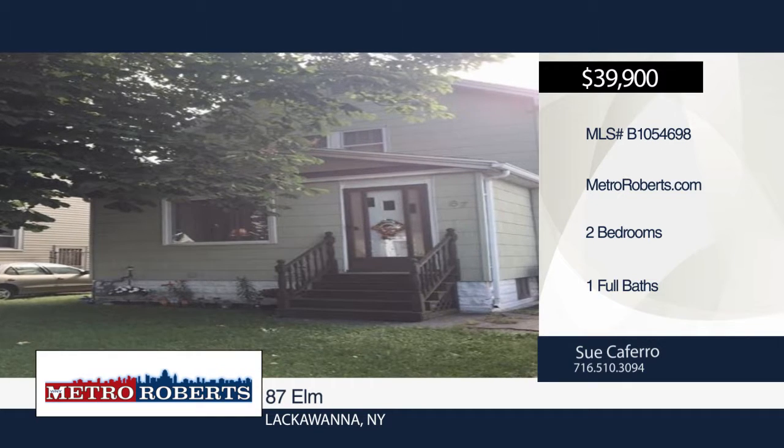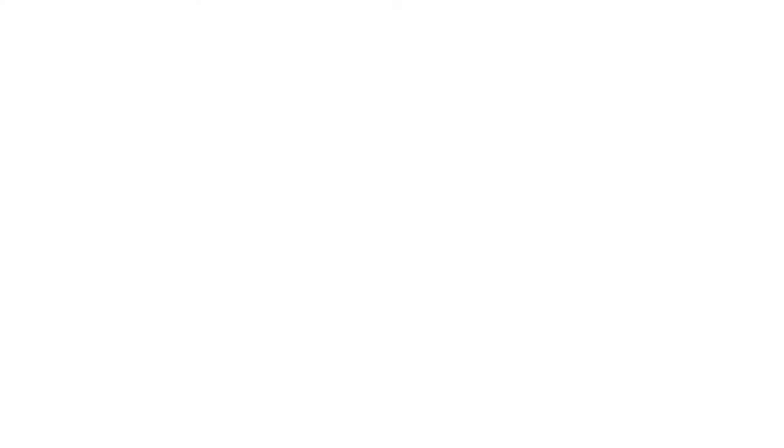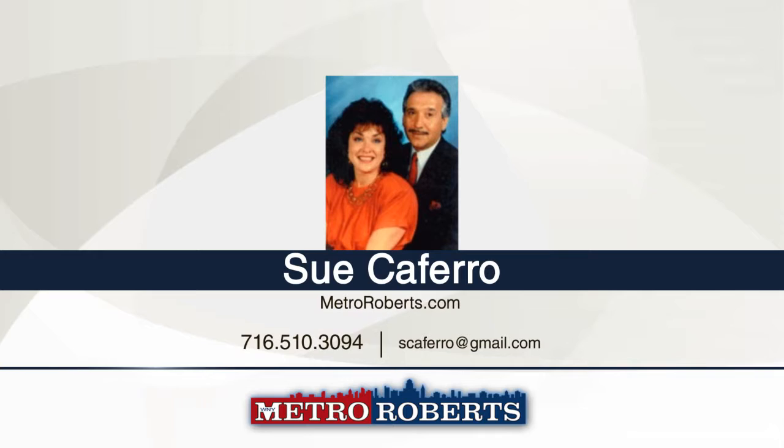This home features a two-year-old hot water tank, ten-year-old roof, and one-and-a-half-year beautiful wood, pergo-like and carpeted flooring. It's located in an established neighborhood with a large yard. Make it yours with a call to Sue Cafero.